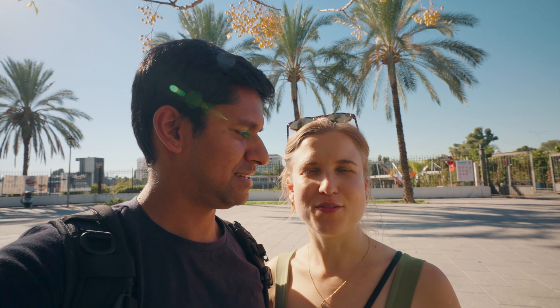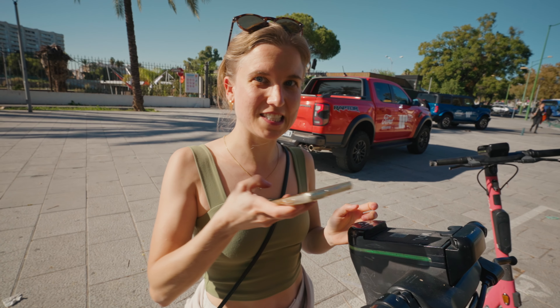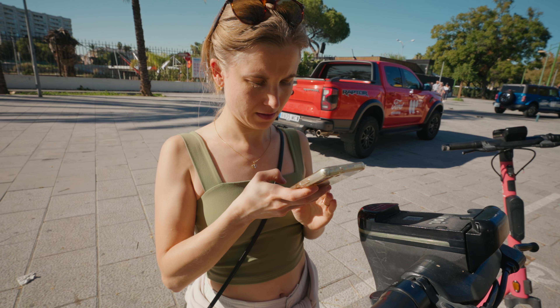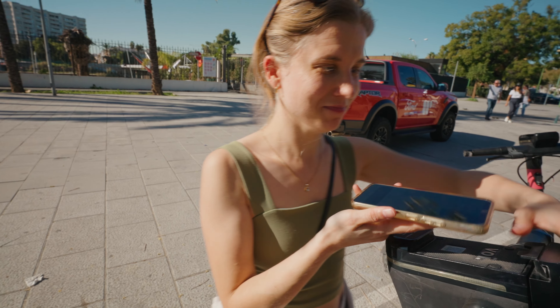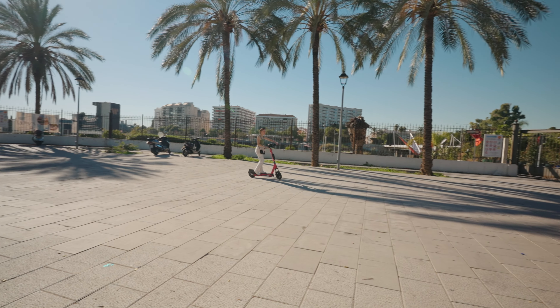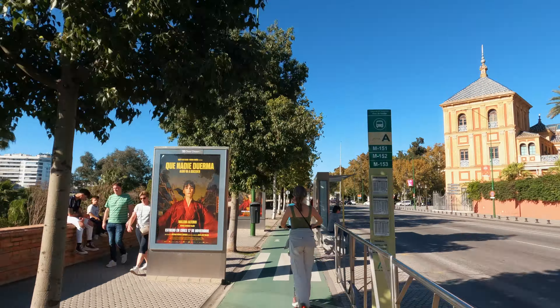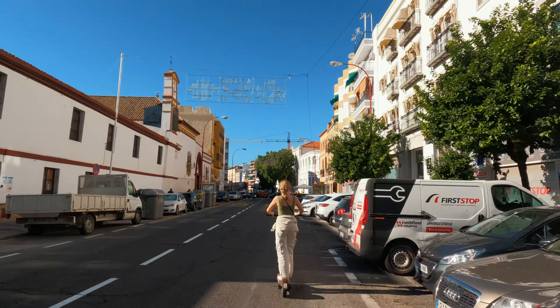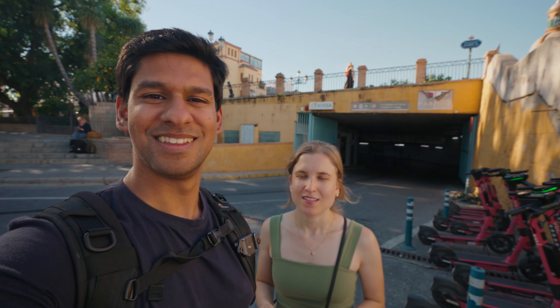We've just left the park and we're heading to Triana — about 30 minutes walking. So instead of walking we're going to rent one of these scooters. It was a bit of a struggle scanning the QR code and fitting the phone in, but we got it unlocked. The clock's ticking — let's go!